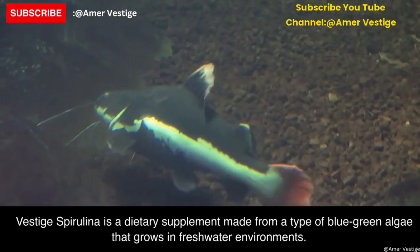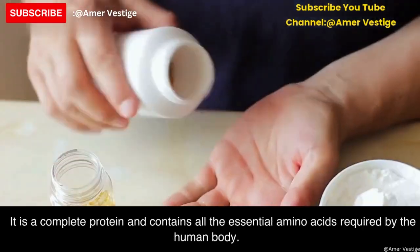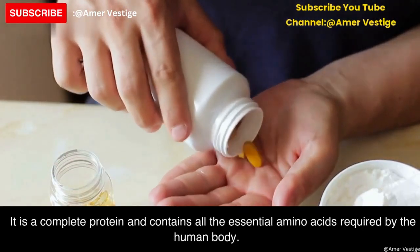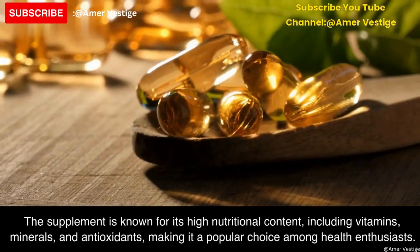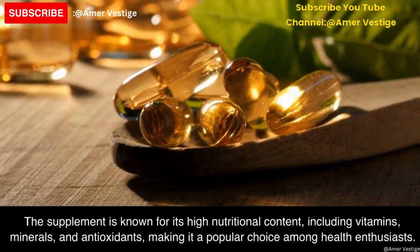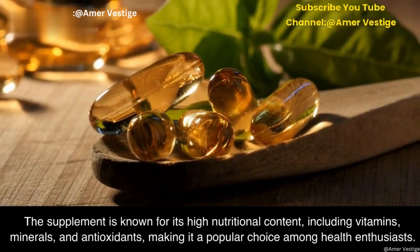Vested spirulina is a dietary supplement made from a type of blue-green algae that grows in freshwater environments. It is a complete protein and contains all the essential amino acids required by the human body. The supplement is known for its high nutritional content, including vitamins, minerals, and antioxidants, making it a popular choice among health enthusiasts.